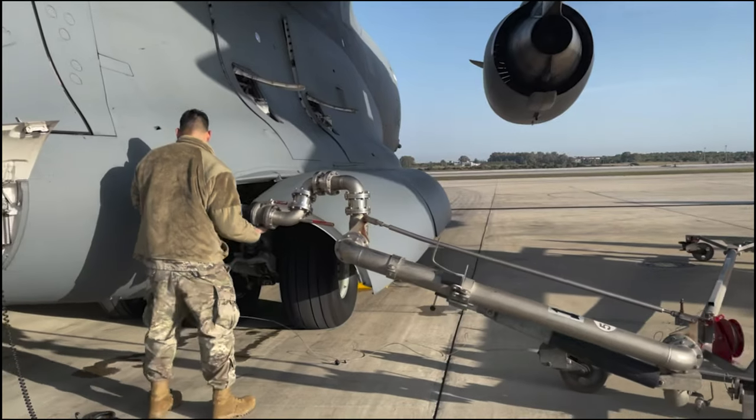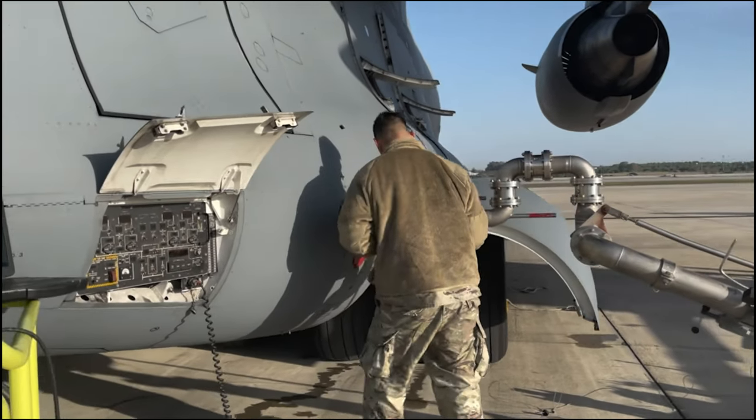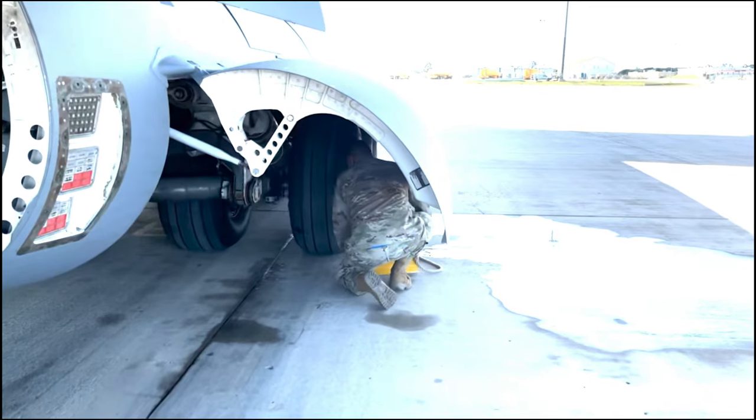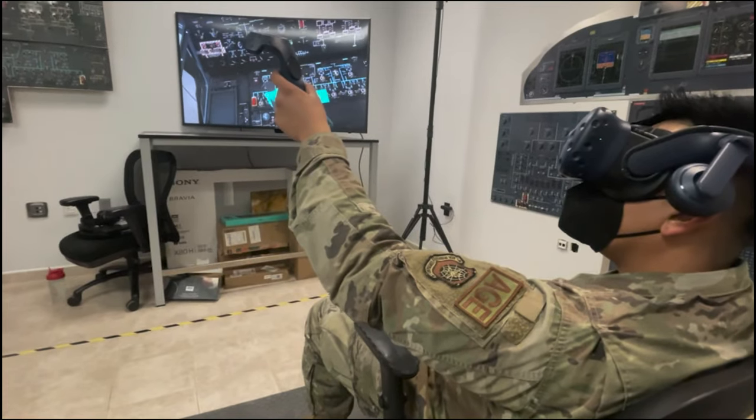The 521st Air Mobility Operations Wing Airmen assigned to the 725th Air Mobility Squadron, a tenant unit of Naval Station Rota, Spain, completed their first iteration of multi-capable airman training. Airmen across the 725th AMS participated in the week-long familiarization of new tasks using real equipment as well as virtual reality training tools.